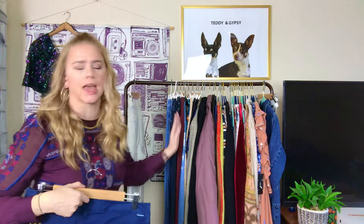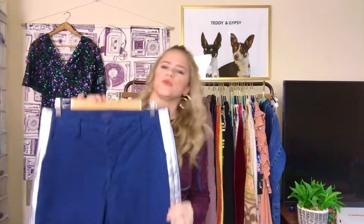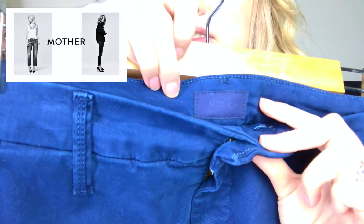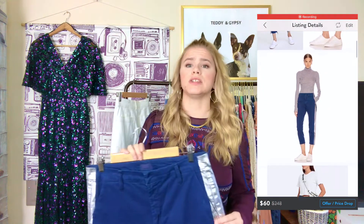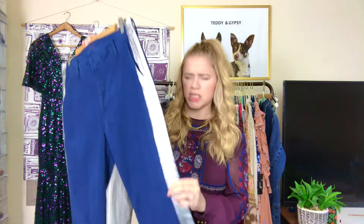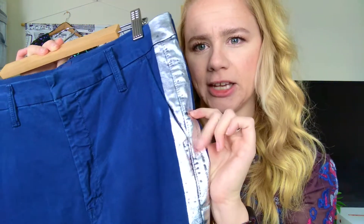Next is a brand that I love so much: Mother. This is a very expensive denim brand — their jeans retail in the $200s, so they resell great, especially new with tags. I've sold several new-with-tags Mother jeans from consignment stores. These are a really cool frayed hem pant with flat pockets and a silver stripe down the side that looks like it was painted on, with a distressed effect in some places. So really cute — I love Mother.